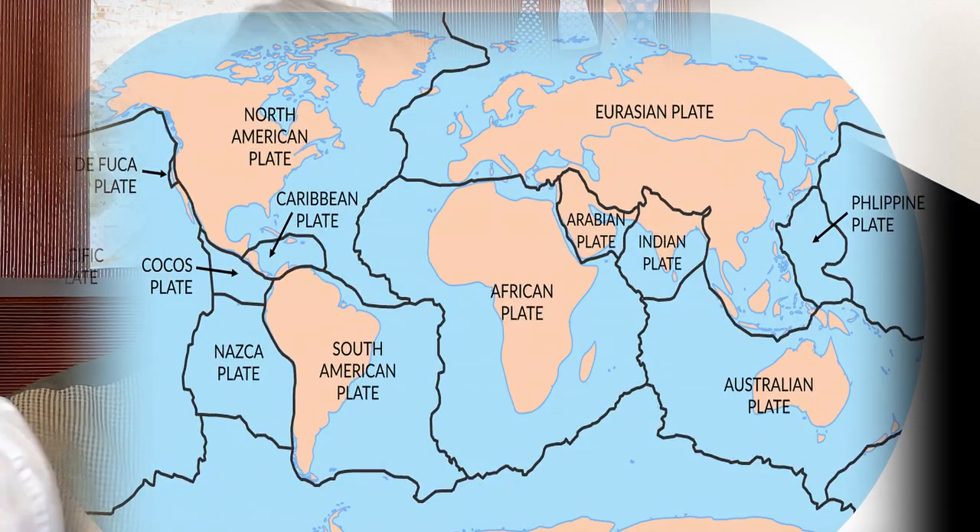This geothermal activity is usually seen where tectonic plates of the Earth meet and shift. Take a look at the map and you will see where you can mine for clean energy. But hey, won't that be an exclusive thing only for Iceland and Indonesia? No.